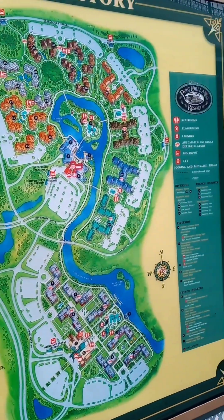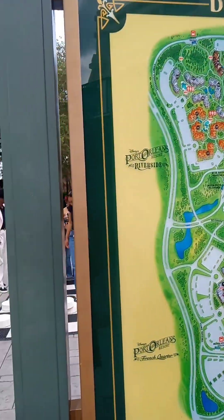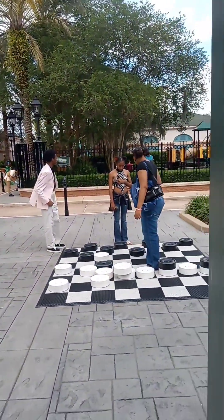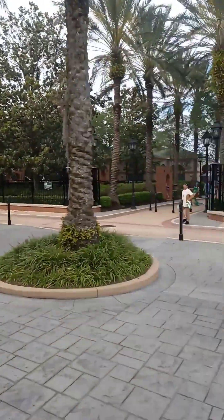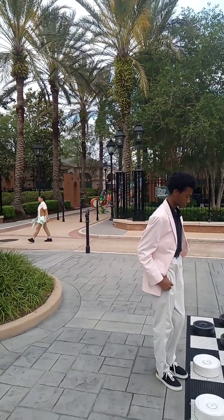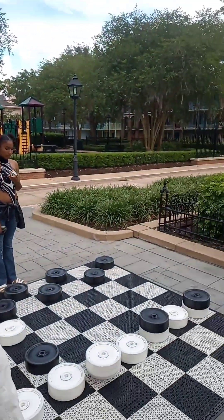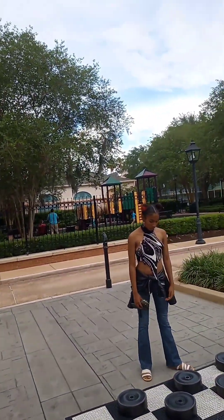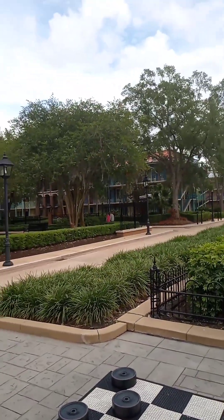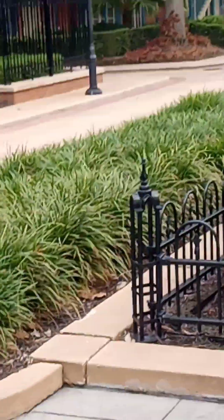Here's the directory. This place is really, really huge and amazing. They have a little checker game here, there's a chess game over there, and this looks just like the entrance to Jackson Square. With the moss hanging and the buildings in the background, it really is authentic looking.